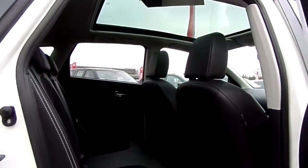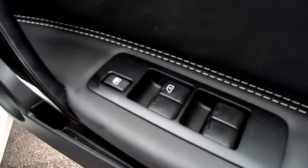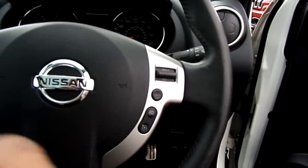It's got a panoramic glass view sunroof. You've got electric windows all round, as well as electric operating mirrors and electric folding mirrors. Mounted on the steering wheel, you've got controls for the cruise control.